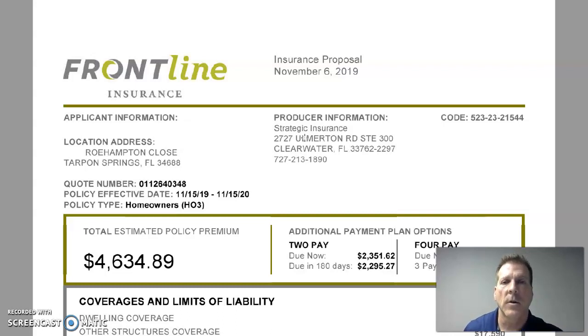So here we go. Mr. Homeowner, thank you for the opportunity to review your homeowners insurance for 1234 Roehampton Close in Tarpon Springs. I ran this through our market to do a rate comparison and Frontline came in with the most competitive rate. I personally enjoy working with Frontline — it's a great agent experience as well as client experience. They're probably one of the top three writing companies I deal with and definitely one of our top tier carriers, so glad to see they made the most competitive offer for you.